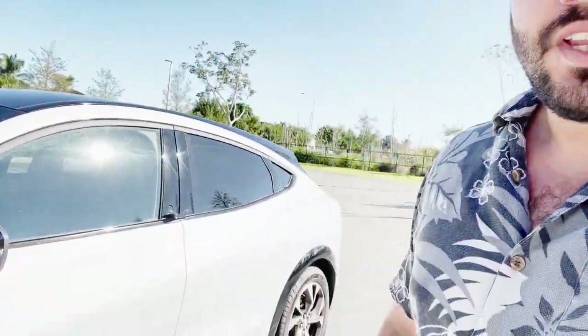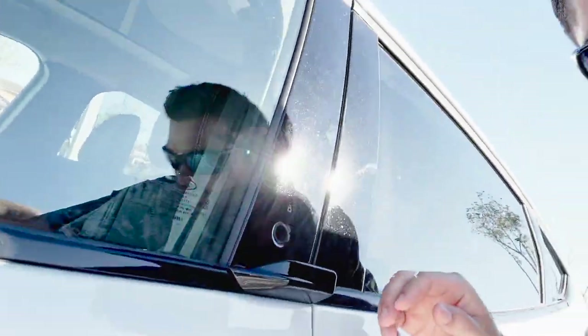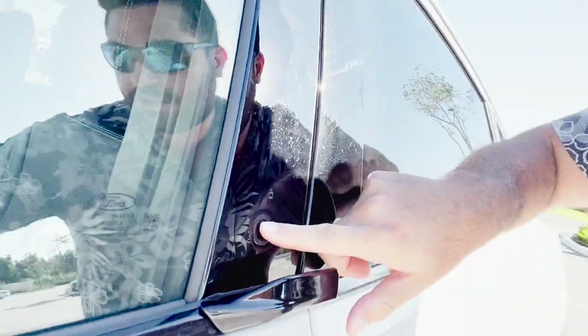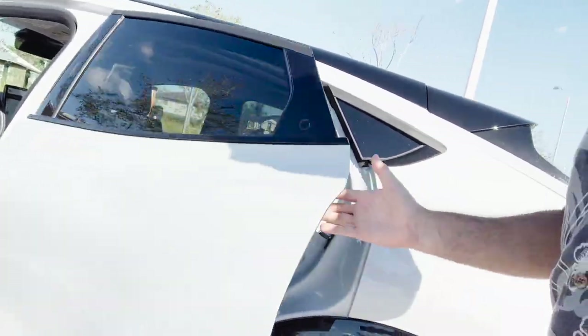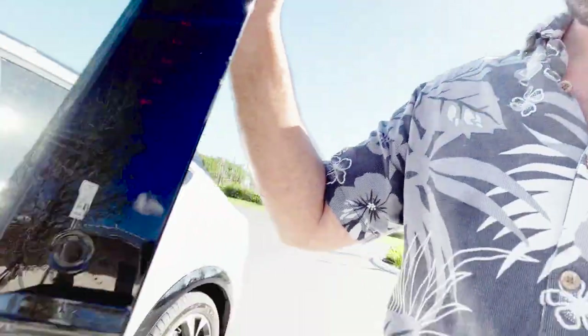Number one: the door handles are super cool. The front ones have a little button that confuses people at first, but once you get the hang of it, it's pretty cool — you press the button and pull the lip to open. The rear ones are easier: just press the button, stick your hand in, and the door is open. It looks a lot cleaner without the lip.